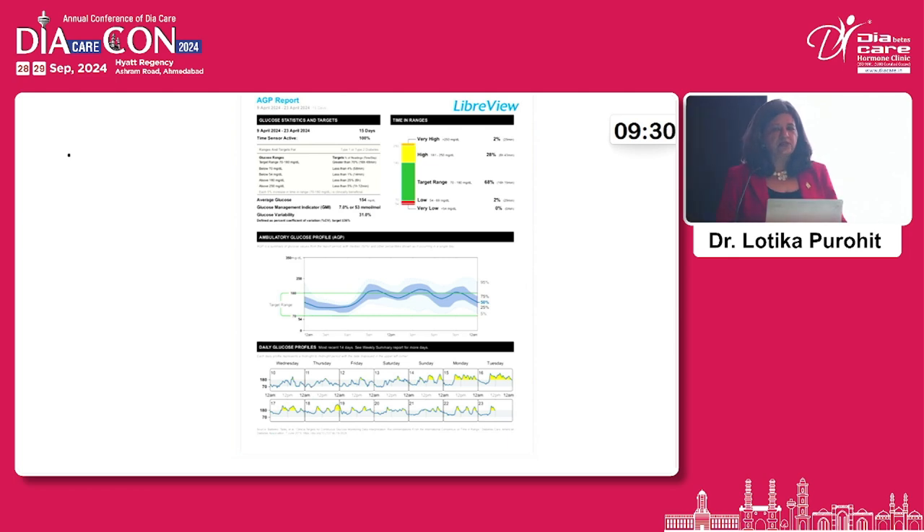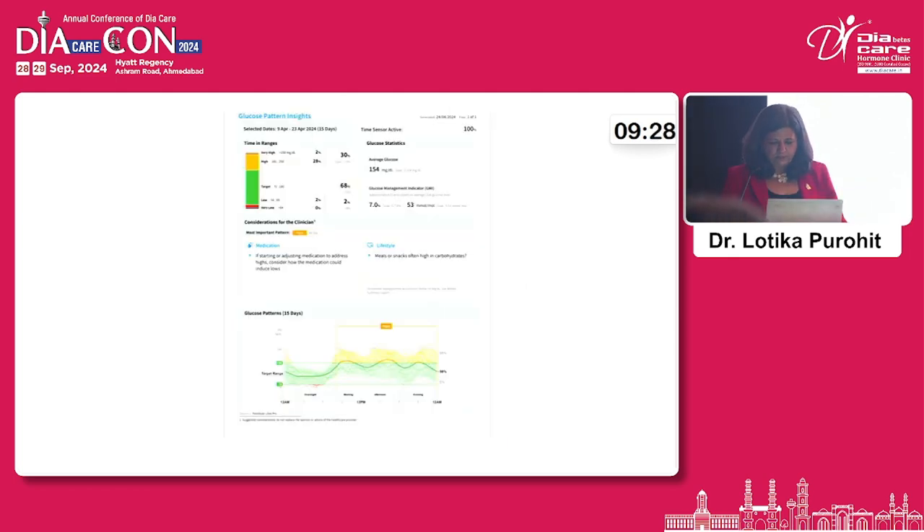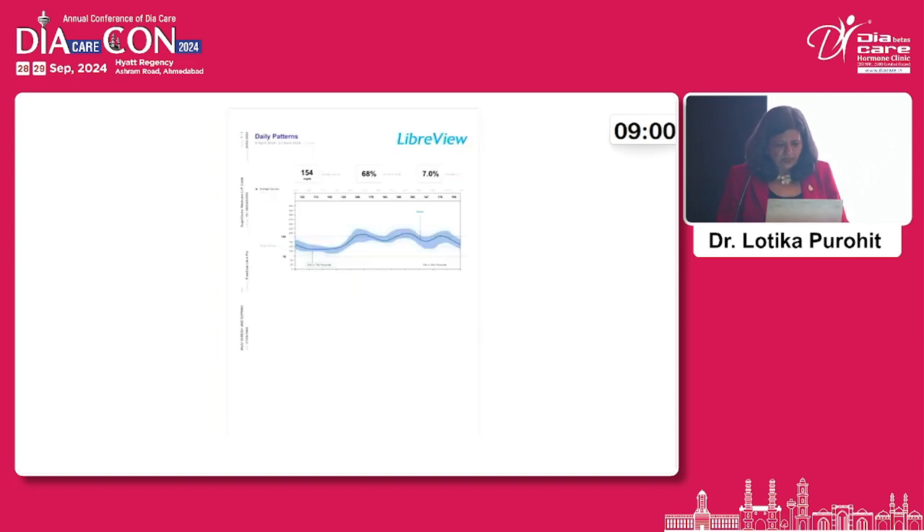Medications and lifestyle data can be added — whether the patient walked, what food they ate — and a report can be generated. For example, it can indicate that meals or snacks high in carbs have been consumed. This gives an in-depth analysis of the person's lifestyle and a comprehensive analysis of average blood sugar and estimated average glucose.